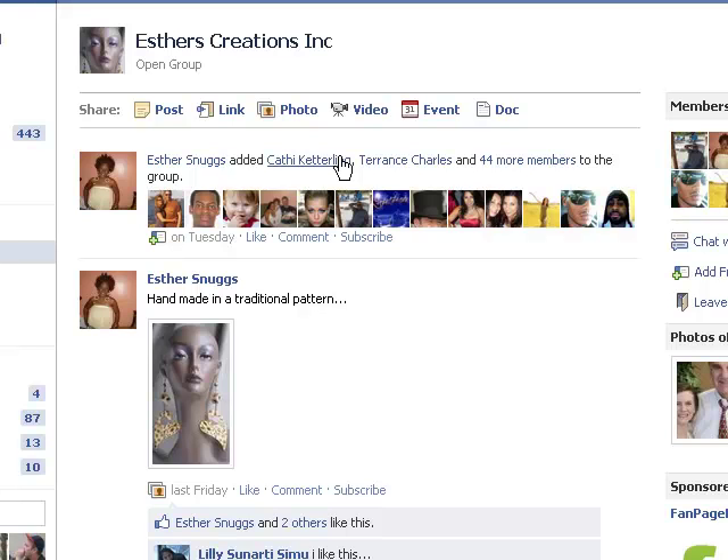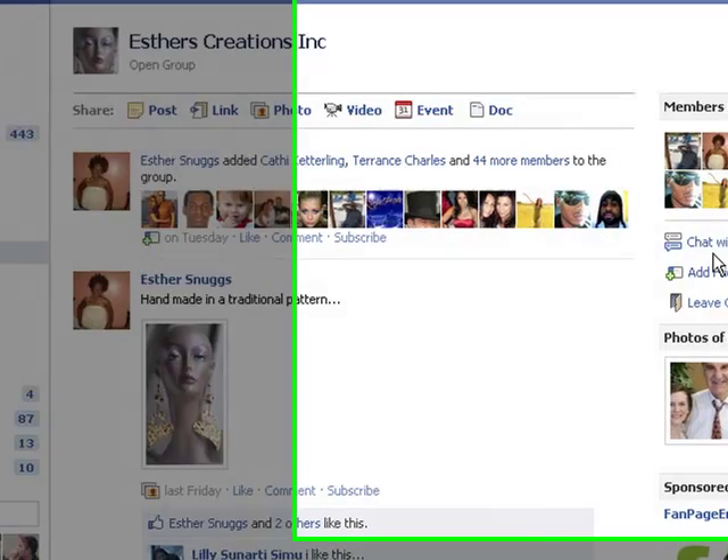I don't want to be a part of this group. I don't know why I'm in here — there's no real reason other than the fact that I have 5,000 friends and she's probably looking to get something out of me. So I'm going to go over to the right-hand side here.